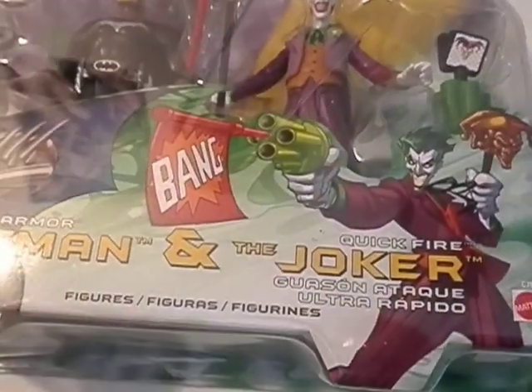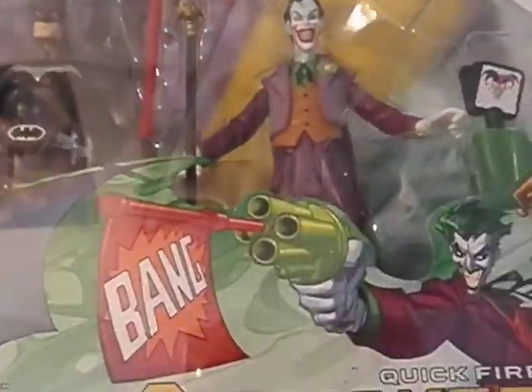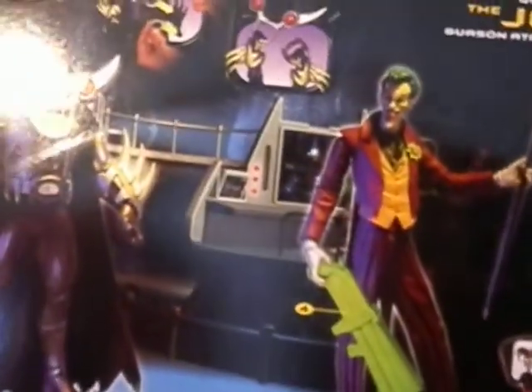He's called Quickfire in this one, but I don't know why. He comes with Quickfire, and then that's Batman with Battle Armor. Flip it around — it comes with them in kind of a set. It's pretty sweet.